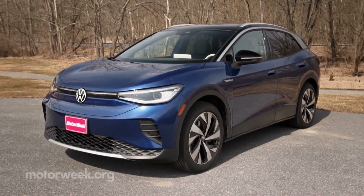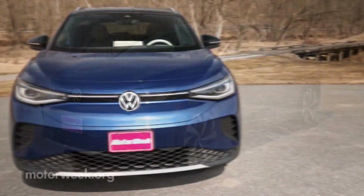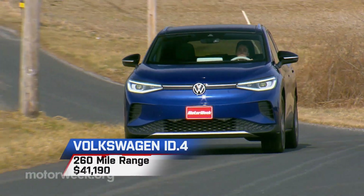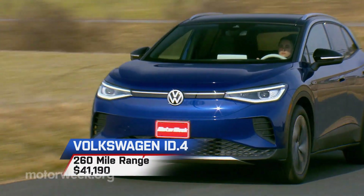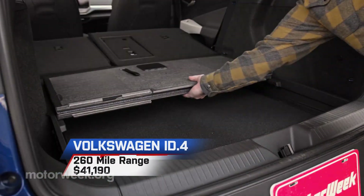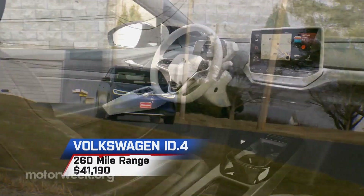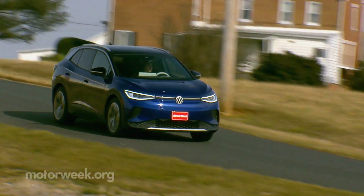After Dieselgate, Volkswagen made a tremendous commitment to developing EVs, and their ID.4 was the first vehicle of that new strategy to arrive. It offers true SUV utility and a range of 260 miles for a starting price of $41,190.